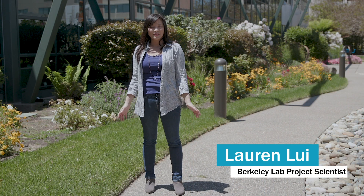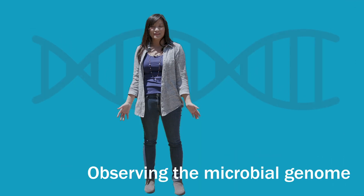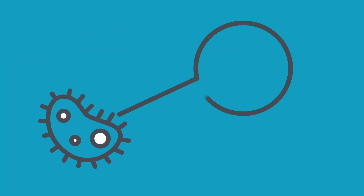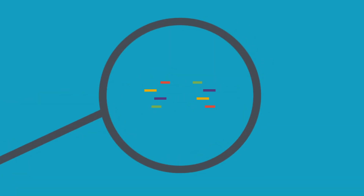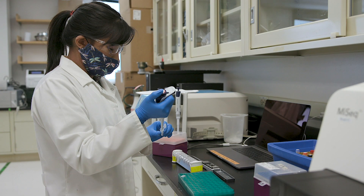I study genomes and specifically microbial genomes. We usually think about genomes as encoding all the information that an organism has, but it's actually still very difficult to assemble and analyze these genomes. And so that's where I use bioinformatics and computer science to help analyze these and put the genomes together.